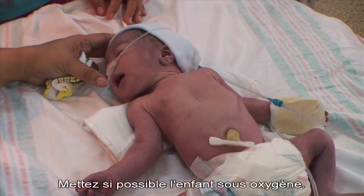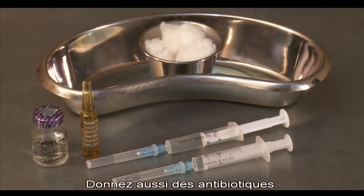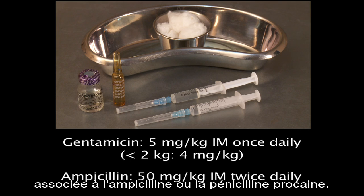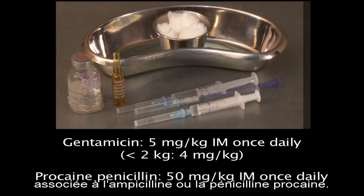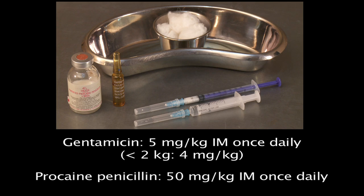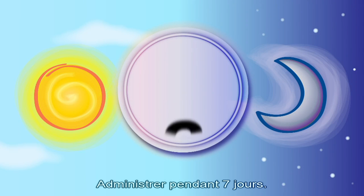Provide oxygen if possible. Also give antibiotics — effective treatment options are intramuscular gentamicin plus either ampicillin or procaine penicillin. Procaine penicillin has the advantage of being given only once daily. Treat for seven days.